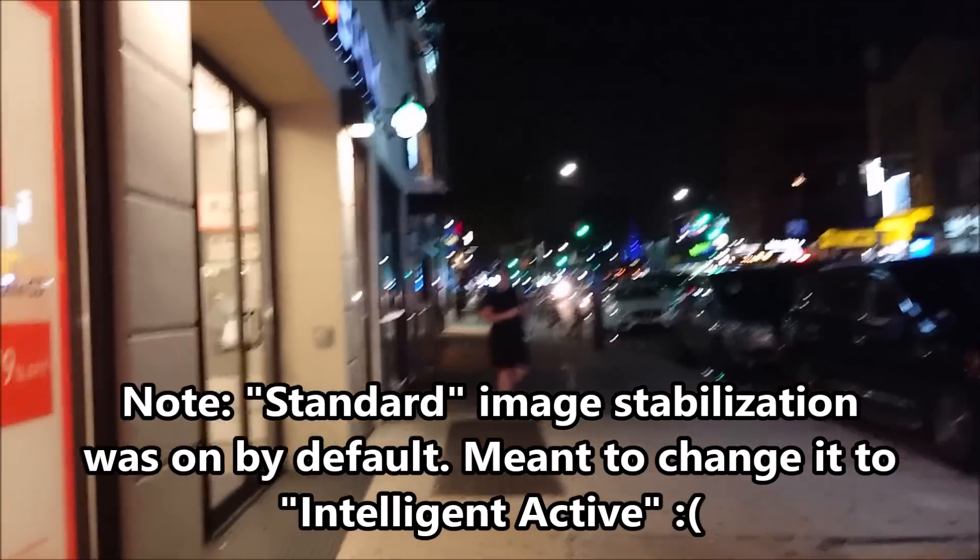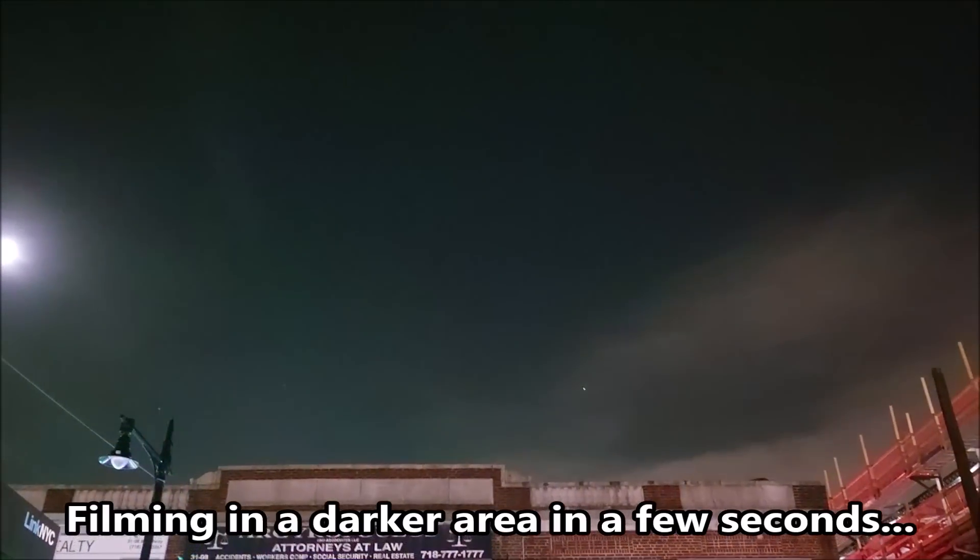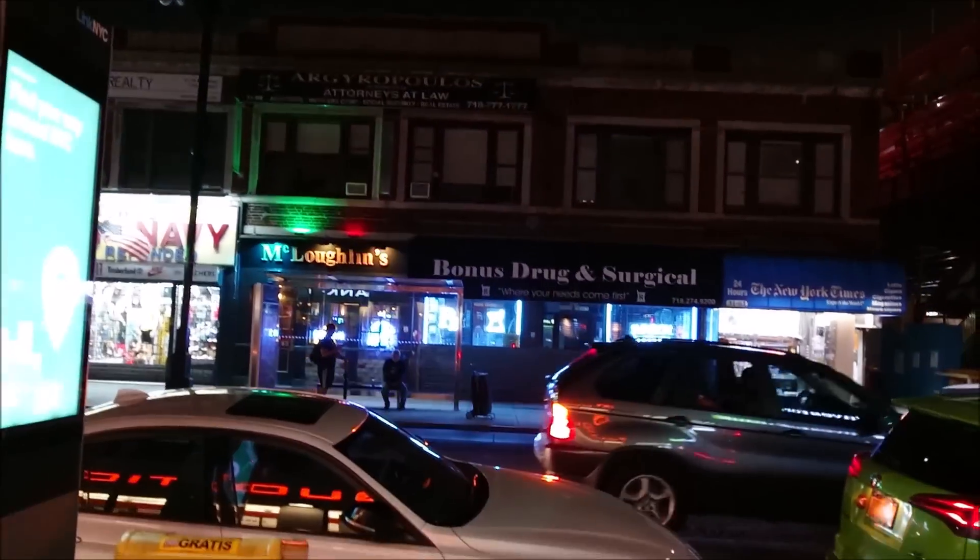And let's take a look at the image stabilization. And yeah, definitely picking up the sky there really well. And look at the maximum zoom.